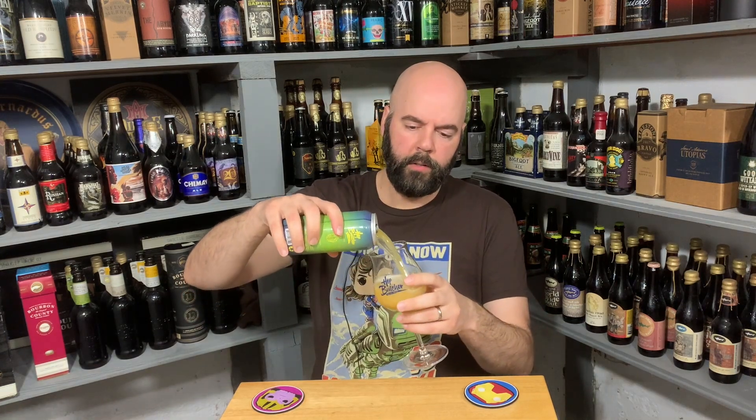I'm really excited — I got this one and another one of their single-hop beers. I just think it's really cool to see them focusing on one hop and what that brings out in the beer.